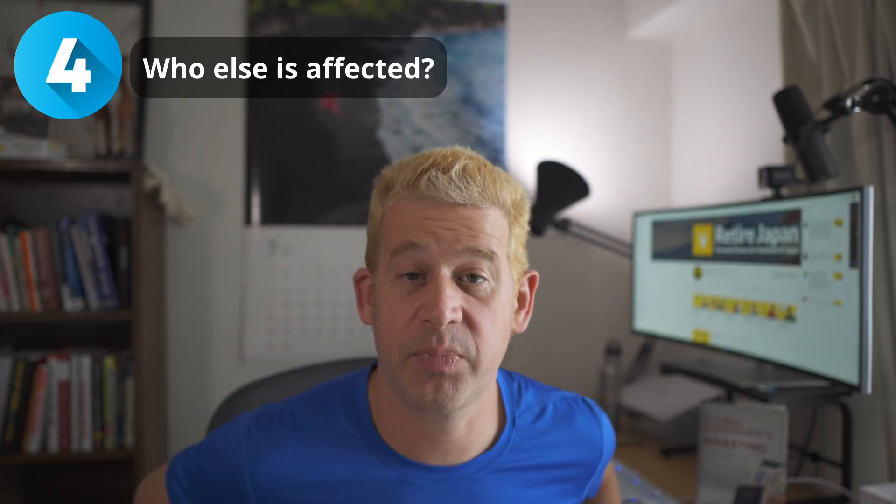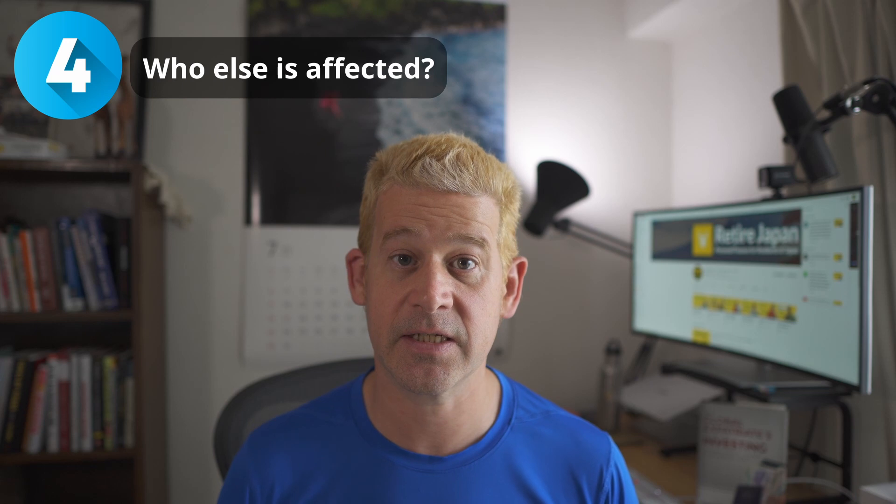So who else is affected by this? US citizens are affected, but also if you file jointly with your spouse — say you submit a tax return and file jointly — they are also affected by these rules. So most of the time it's not worth filing jointly if your spouse is not American, because you're going to restrict what they can do here in Japan with their money. Also, any green card holders are affected by these rules, and your children, if they happen to be American citizens, are also affected.